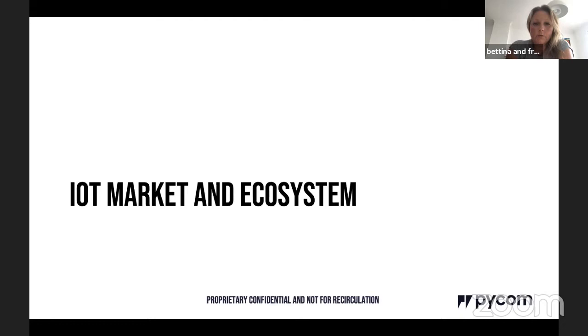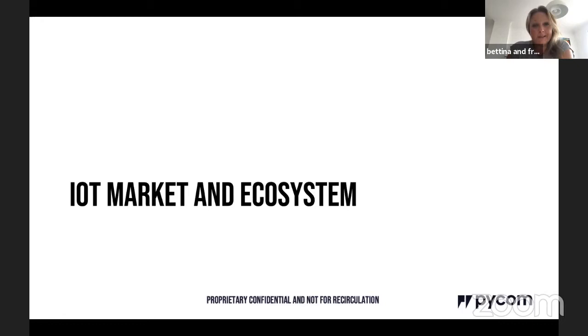Industrial IoT covers automation of machinery, predictive maintenance for large equipment, asset tracking and location — for example, in hospitals, attaching geolocation sensors to crash carts so staff don't waste time searching. Smart city applications, building management for water, utilities, energy, and room occupancy are also big areas. Room occupancy monitoring will be even more important now with COVID and social distancing requirements.